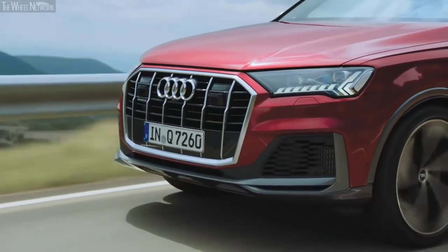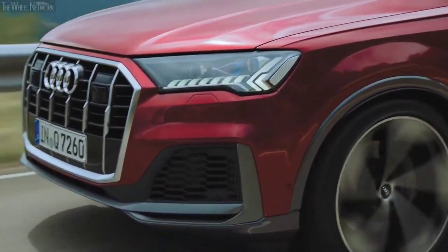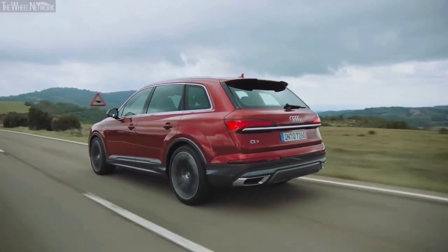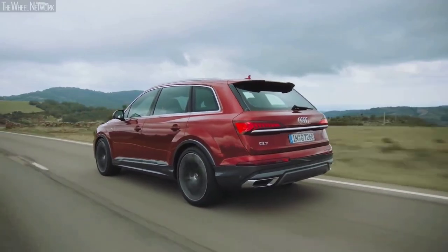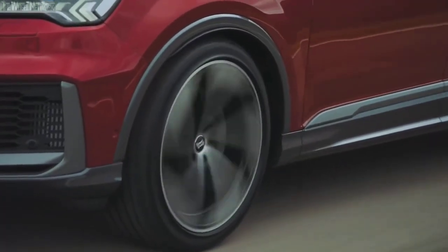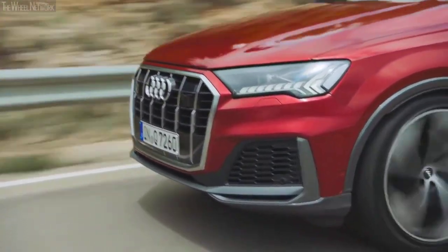The interior of the Audi Q7 features a culmination of the finest high-quality materials with meticulous attention to detail. Every surface you come in contact with consists of premium brushed metal, soft-touch plastics, or supple leather upholstery. The general build quality is extremely robust with no squeaks or rattles whatsoever.